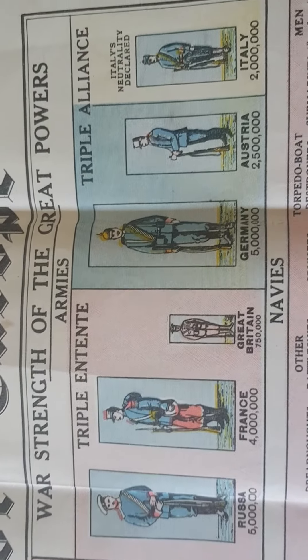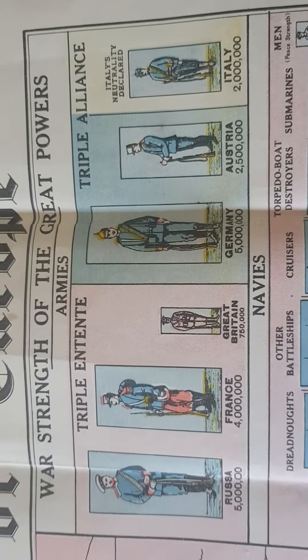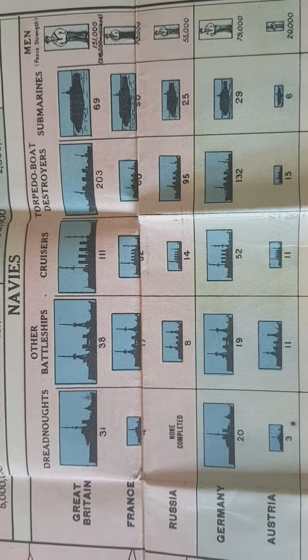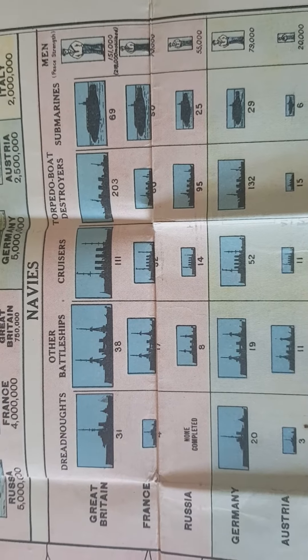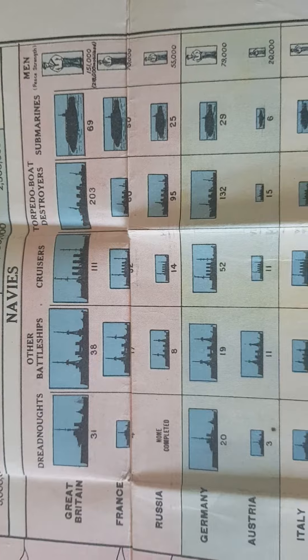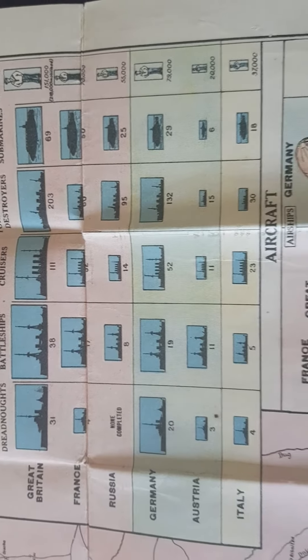So the armies — the Triple Entente and the Triple Alliance — their strengths and numbers. Then the navies: Britain, France, Russia, Germany, Austria — the battleships, the dreadnoughts, cruisers, submarines, and strength of the navies and men.